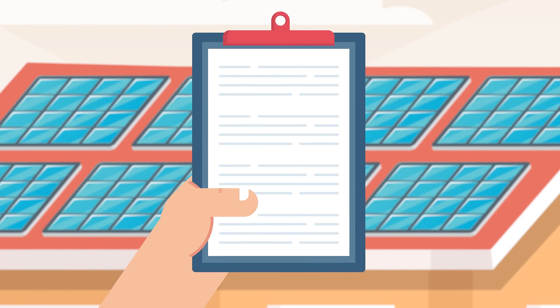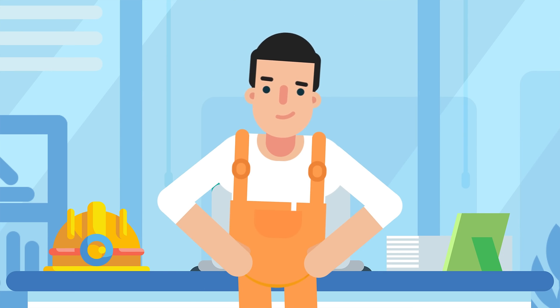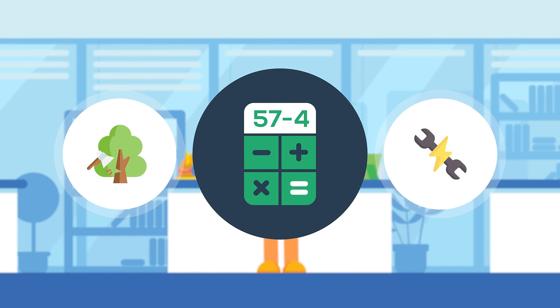The cost of permits and paperwork will depend on where you live and what your utility company requires. Your solar installer also has their business expenses they need to cover, like their office costs, and some of those expenses are factored into your price if you need any additional landscaping or electrical work.